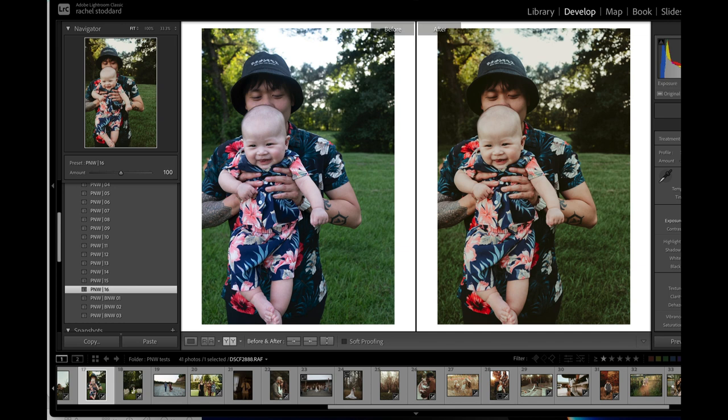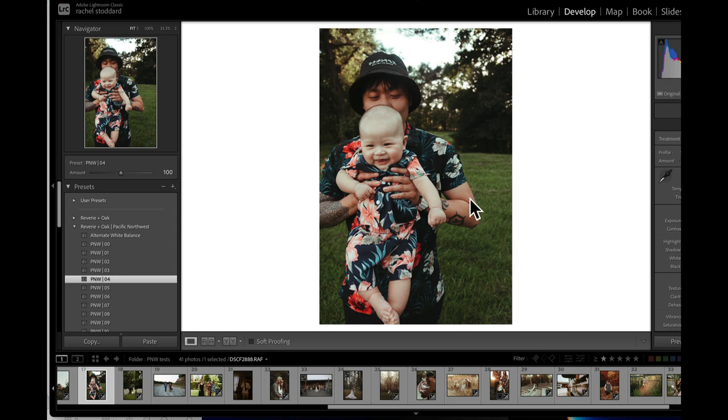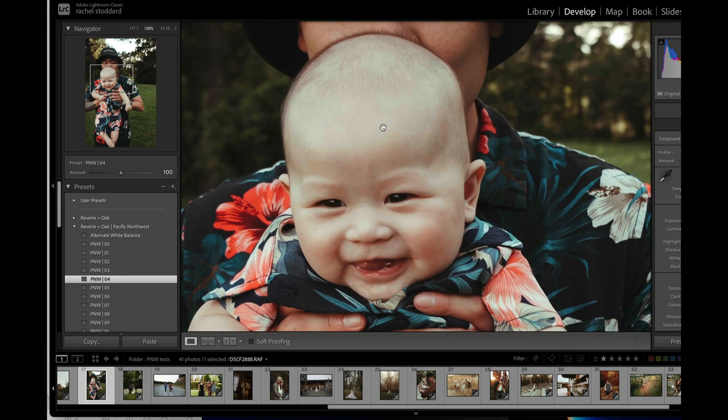Being able to one-click a photo like that is pretty spectacular. I would always mess with my exposure before I do too much else. But let's see if we can make one of my favorites work — let's see what we can do with 04. All I did was lift temp and already that looks so much better. I actually end up liking this one better even though it did not look good on one click.